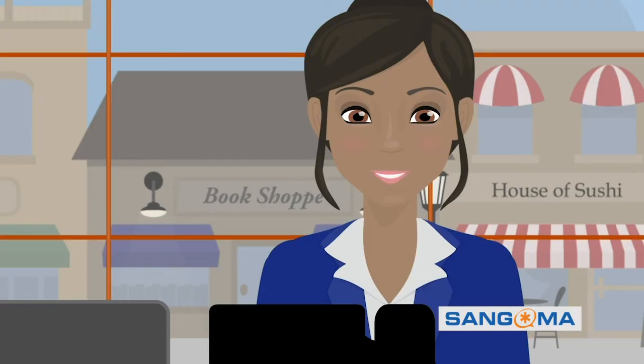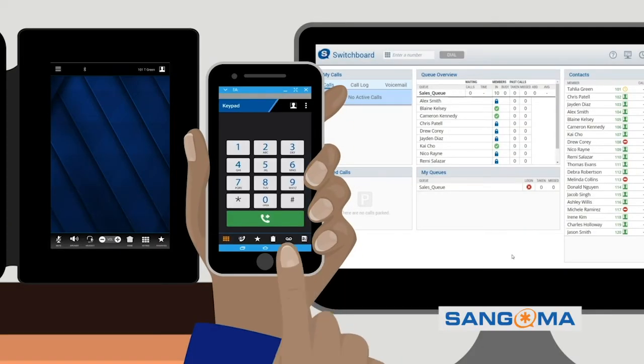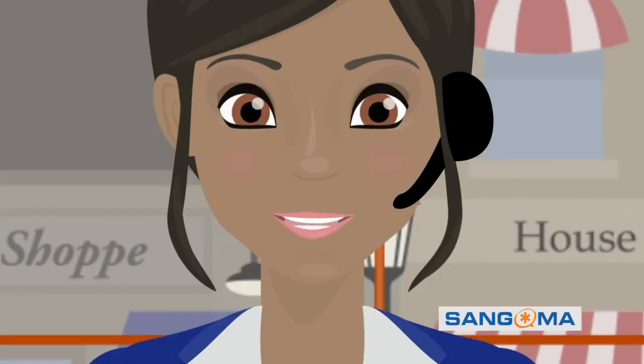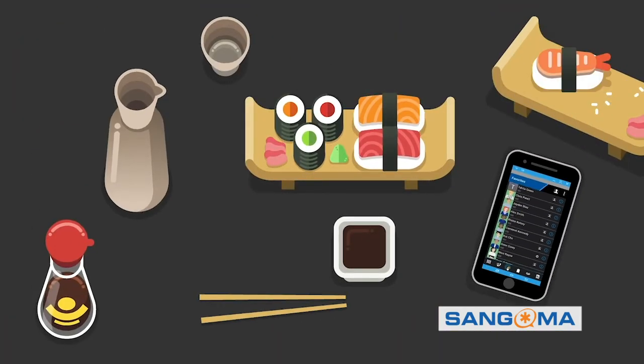A Switchvox Pro can't always be in the office. No worries. My Switchvox soft phone gives me the power of my desk phone in the palm of my hand. I can bounce a call from my desk phone to my soft phone without ever interrupting the call. Switchvox allows me to connect up to five devices — it's like having superpowers. I can check my voicemail, take and transfer calls, all while at the sushi bar.